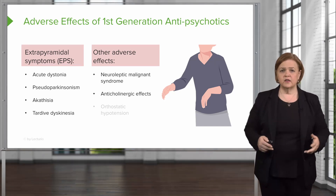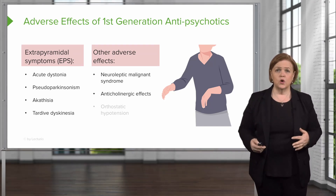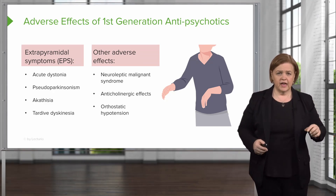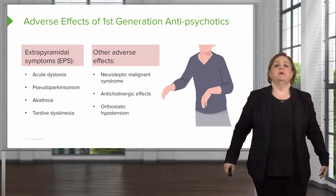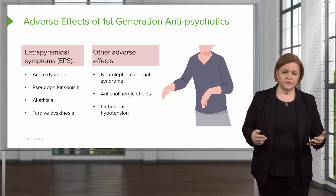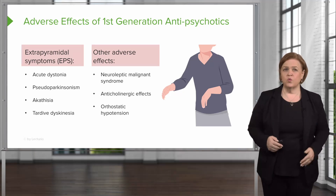Just like the sedative hypnotics, these can also cause orthostatic hypotension. Don't miss neuroleptic malignant syndrome — it presents with an arched back, lead pipe rigidity, and the patient could die, usually from respiratory failure, without treatment.